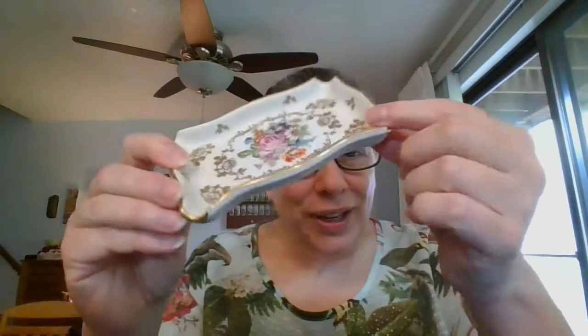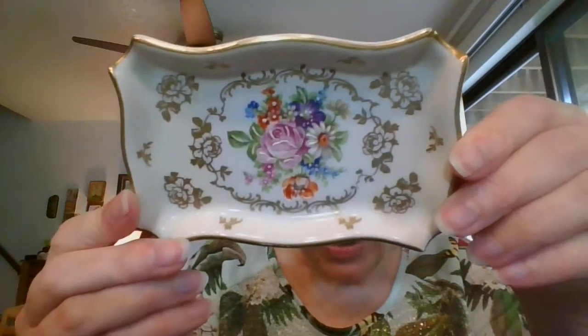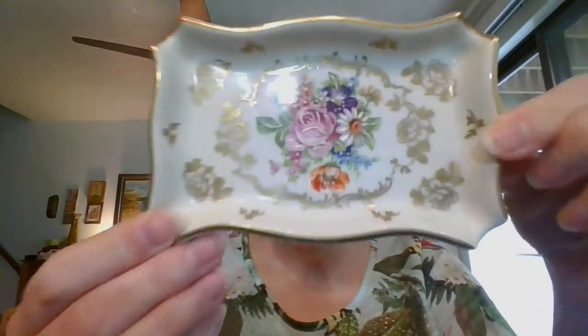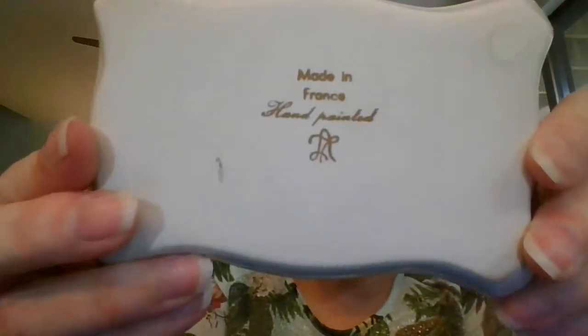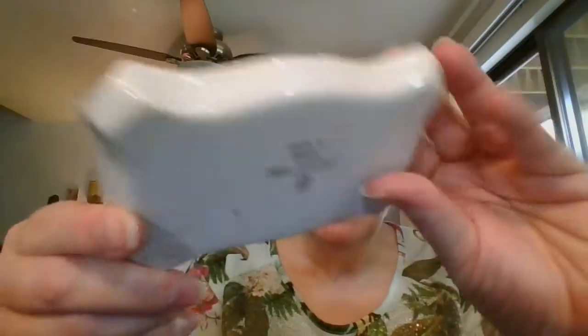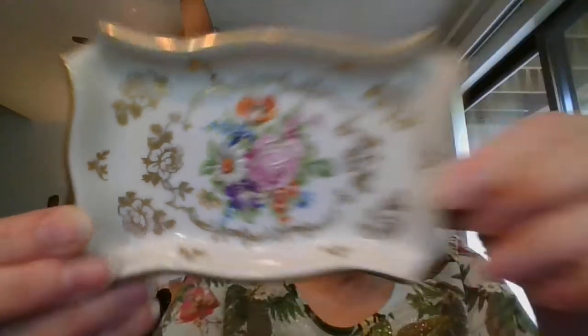Then I've got this lovely little — I don't know if it was an ashtray or a trinket dish. It's got these little slots on it, which kind of makes me think maybe originally designed as an ashtray, but it's way too beautiful to be used as one. It is marked made in France, hand-painted. I have not looked up this symbol yet to see if I can find who made this — I have a feeling that might be a key, so a little bit of research on this one. But it is so well painted — beautiful little dish. And this one is going to be number six.